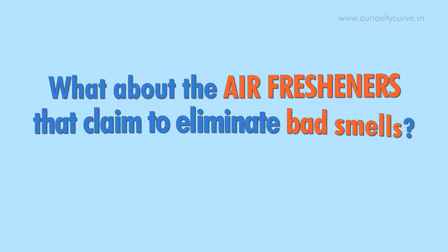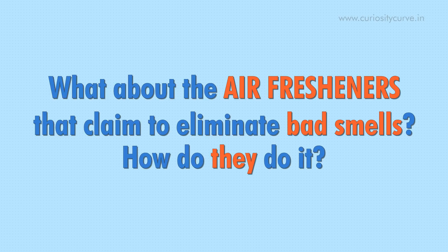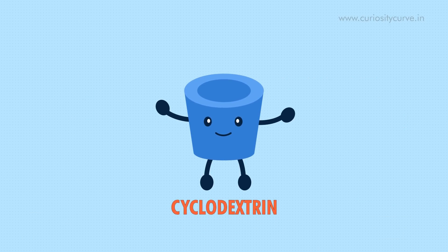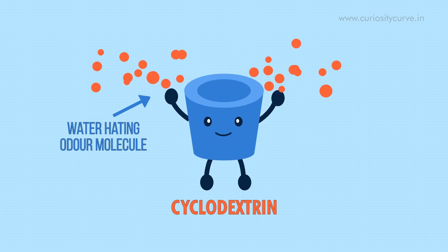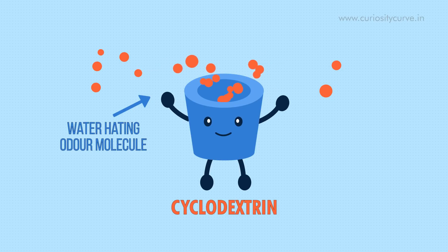So, what about the air fresheners that claim to eliminate bad smells? How do they do it? The key to odor-eliminating air fresheners is a ring-shaped molecule called cyclodextrin, which is made from corn starch. It has a water-hating center and a water-loving exterior. Due to this structure, water-hating odor molecules get trapped inside the center of cyclodextrin, stopping the odor molecule from reaching your nose and minimizing their smell.